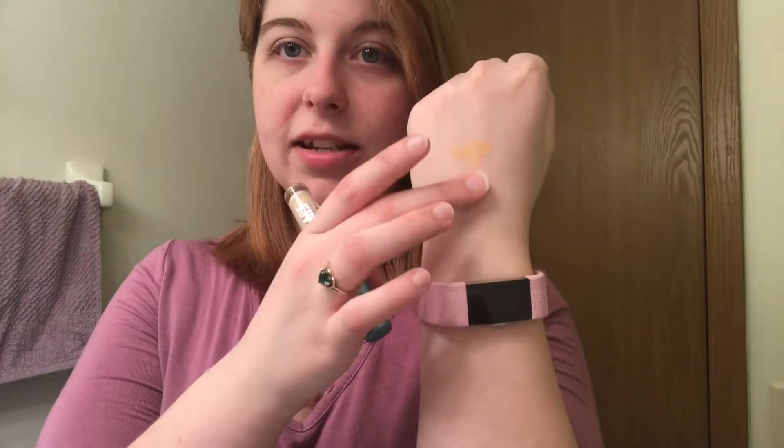This is already the lightest shade so I wasn't really sure what to do from here. They do accept returns — you have to pay five dollars to ship items back, which isn't too horrible. I didn't necessarily want to return it though. What I found is that I do like to color correct, and a lot of times I actually use yellow underneath my eyes anyway because yellow is very brightening. So I've been using this not as a concealer after foundation, but as a color corrector before any other face products.